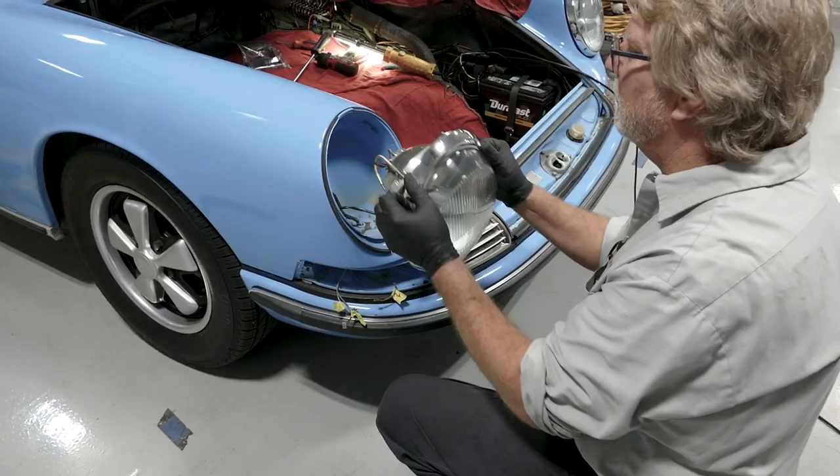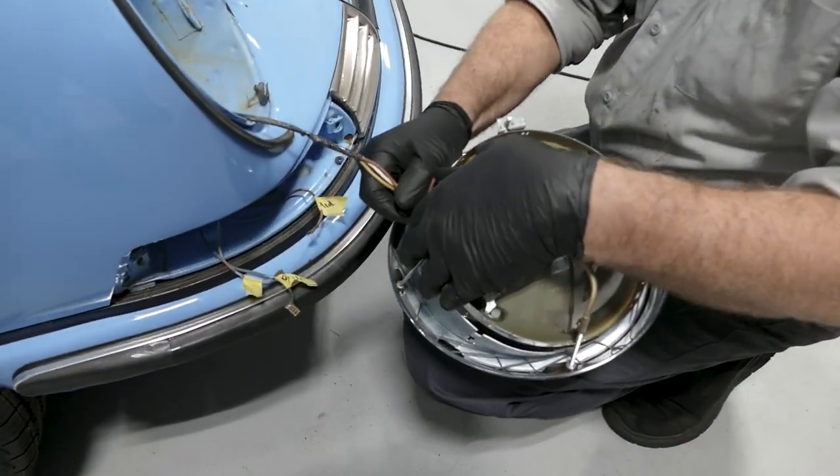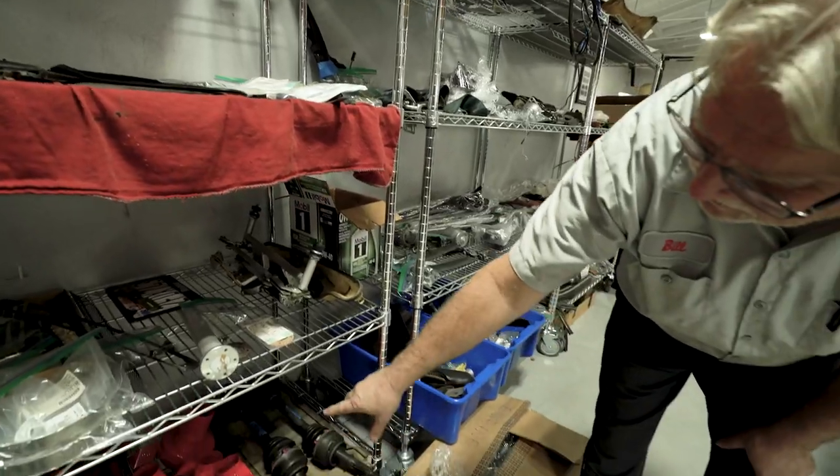Meet Bill, our classic Porsche technician. Meticulously, he's taking this 911 apart piece by piece — hundreds of them. Here's David and his crew, our partners responsible for all work on body and paint.